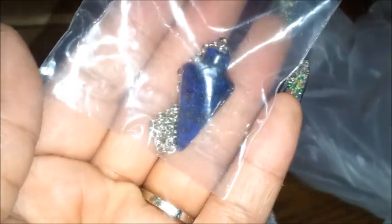Here is the lapis pendulum — it's really pretty. I don't know if you can see the sparkle in it. It's small — probably the smallest pendulum I have. I ordered another one from her so I don't know if that one's going to be small too, but you can see how small it is in my hand.